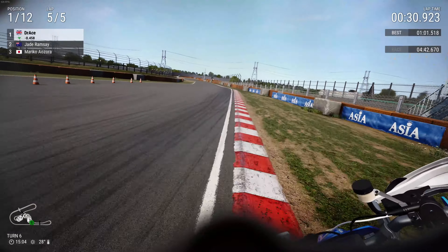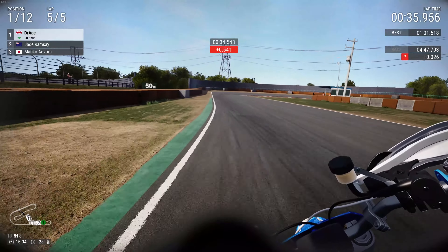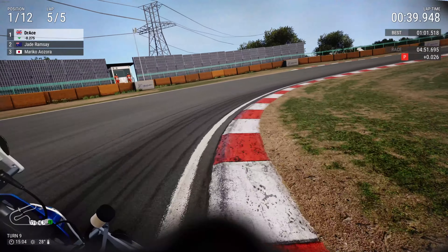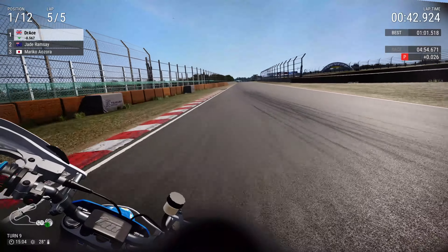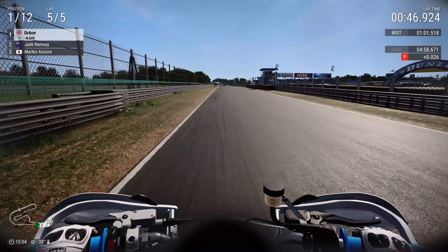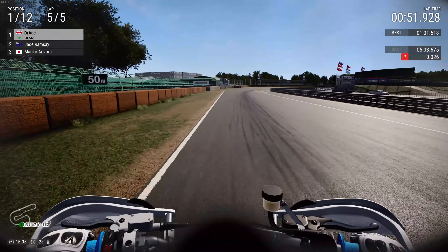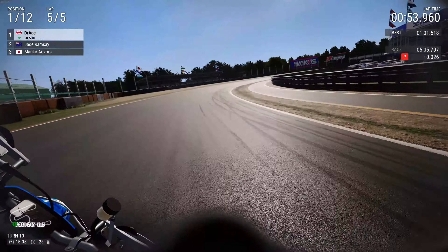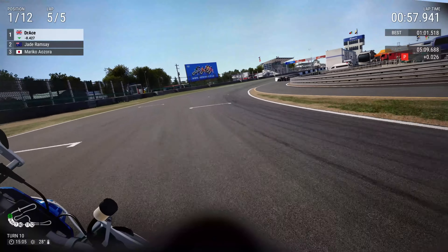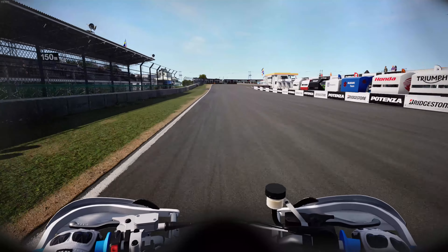Here we are in the final lap. We run a little bit deep there — not sure why I got penalty time because I didn't really gain anything, if anything I lost about four tenths of a second. But the game handed me a 26,000th of a second penalty. What is 26,000th of a second? Unless it's going to go right down to the wire, that penalty does not matter one iota. Here we are in the final corner, turn ten — Jade Ramsey's not going to catch us, and neither is Mariko or Azora. So that is going to be another DotRace victory.